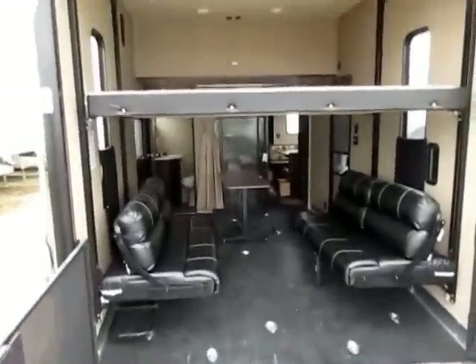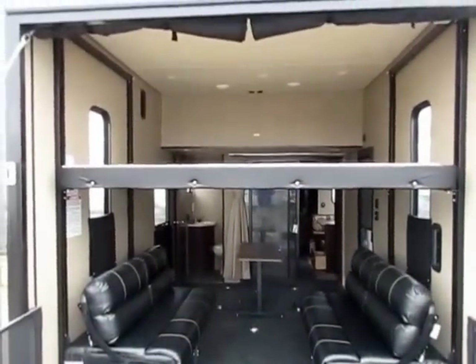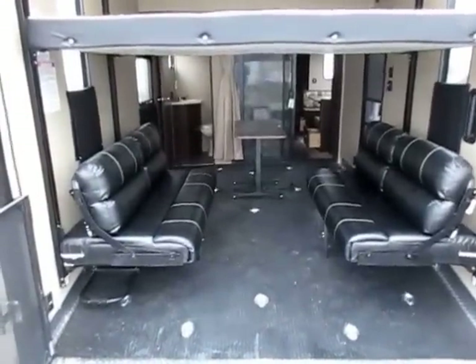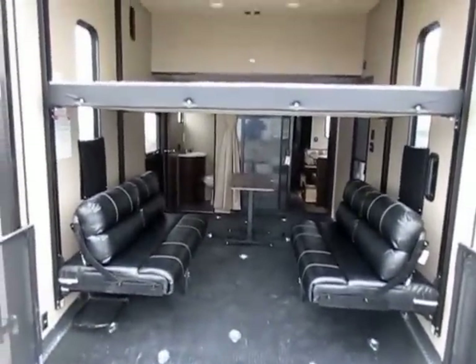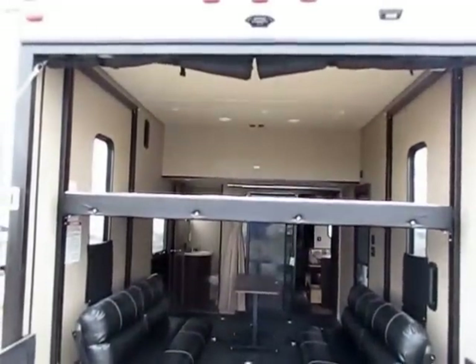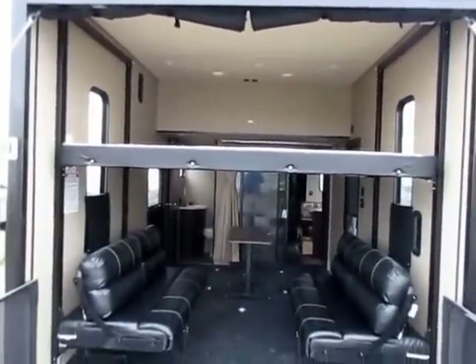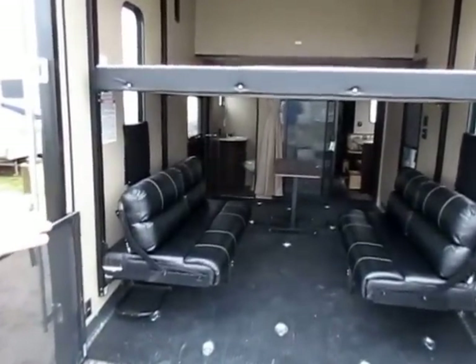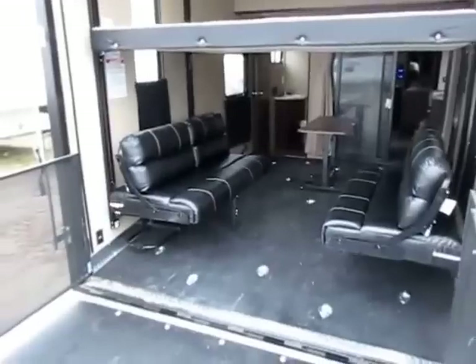What we've done is taken a generic toy hauler and converted it into a sport utility crossover. Yeah, you can still throw a bike or ATV — this has a true 13-foot garage, 13 feet from that front wall to back here. Your biggest side-by-sides will fit in this easily. Not to mention you can throw quads, dirt bikes, golf carts. You could use this for crafts, or this could be a man cave. You can do anything you want with it, and that's why I call it a sport utility crossover.